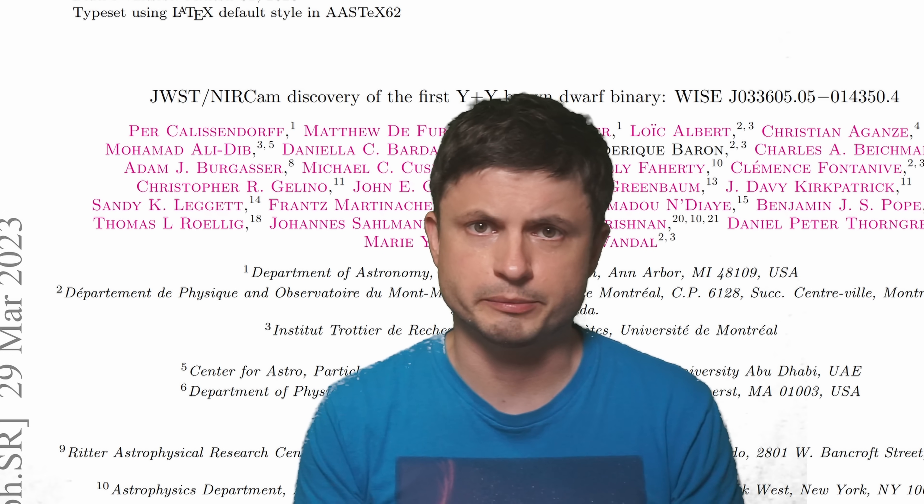We'll talk more about this once scientists find something else or more observations are made from this particular system. As always, you can find the paper in the description below. Thank you for watching — subscribe, share this with someone who loves learning about space and sciences, come back tomorrow to learn something else, and consider supporting this channel on Patreon or by joining the channel membership.